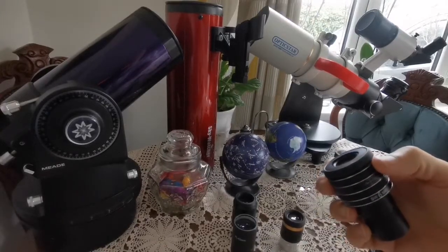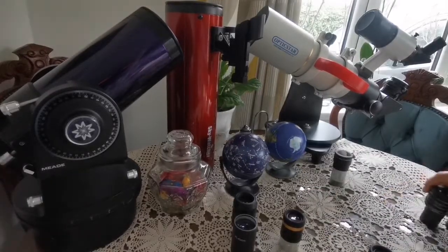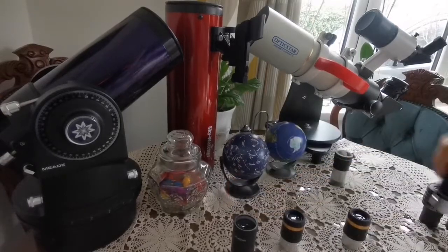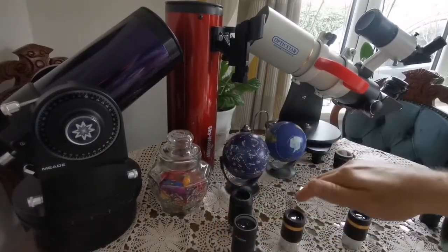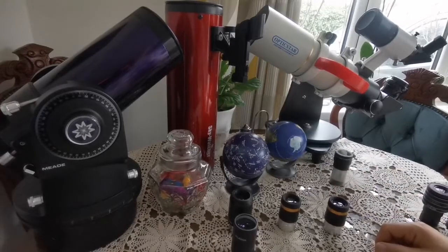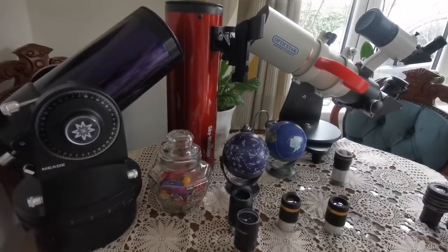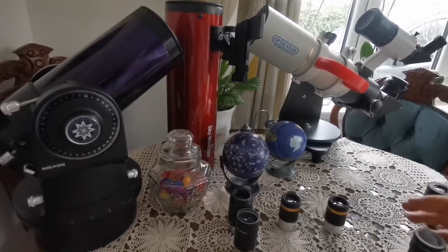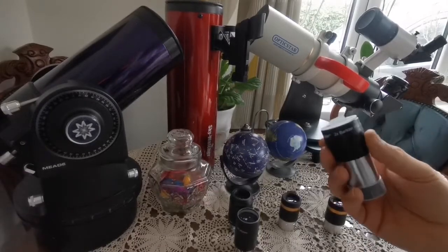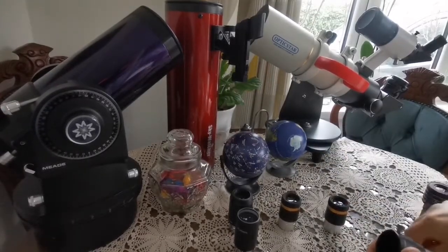The SvBony ASVR 10mm will make your eyepiece set complete. You can go for a 6mm or 7mm eyepiece, but practically, when you have a 10mm, you don't need much more. With these three eyepieces — one finder eyepiece, one medium-range 23mm, and one high-power 10mm — in most weather and atmospheric conditions, these are enough. Your set is complete. But if the weather is exceptionally good and you want to go beyond that, you can use a Barlow lens. Any Barlow will do — this Celestron one is not especially expensive but is enough for everything you need.